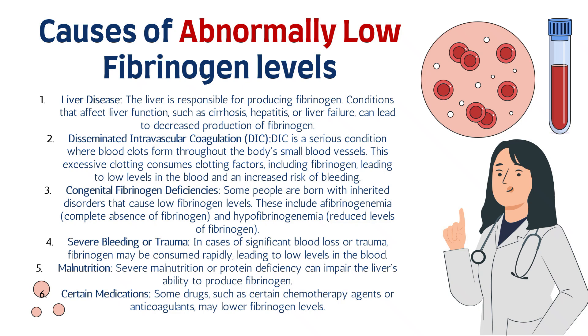Number six is certain medications. Some drugs — such as certain chemotherapy agents or anticoagulants — may lower fibrinogen levels.